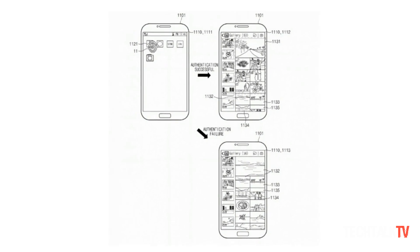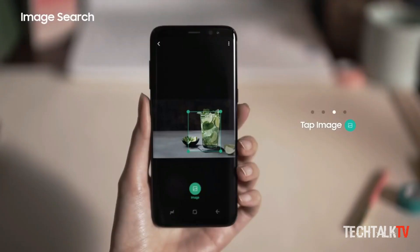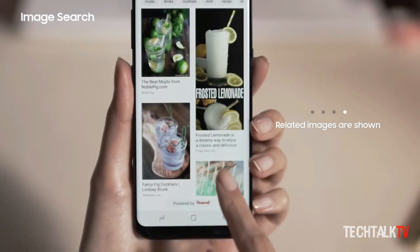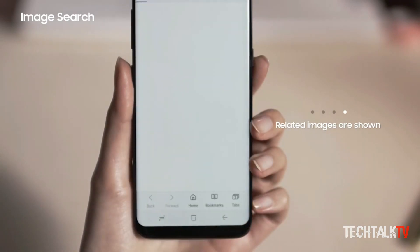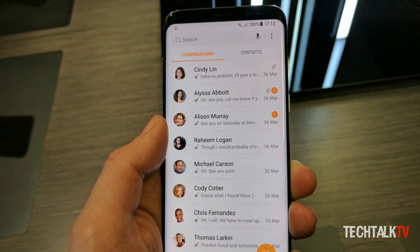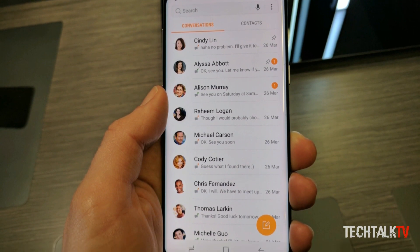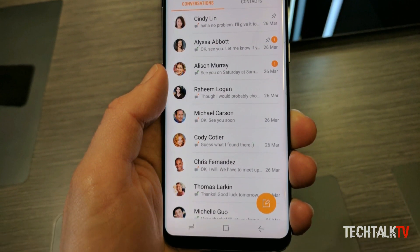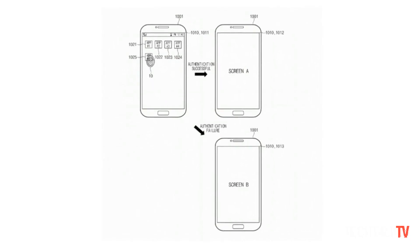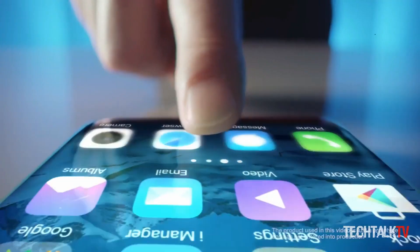The patent document states that if the fingerprint authentication is unsuccessful, the image gallery will show limited photos. Only after successful authentication will the user be able to see all images. The same security applies to messages and contacts. An app like online banking, which carries sensitive user information, will show different screens depending on who accesses the display.